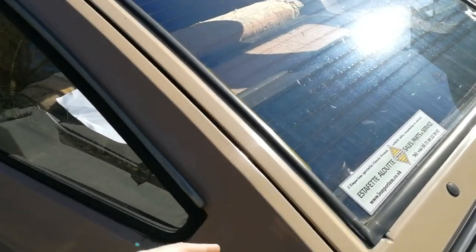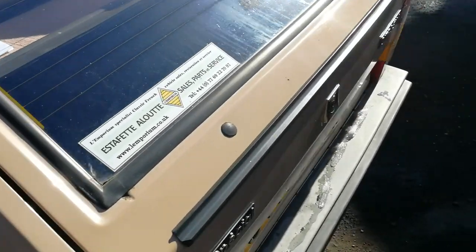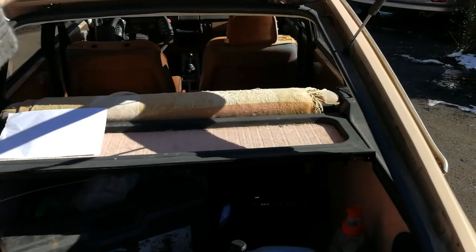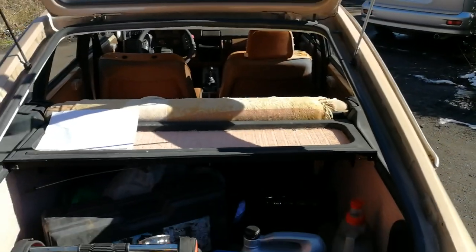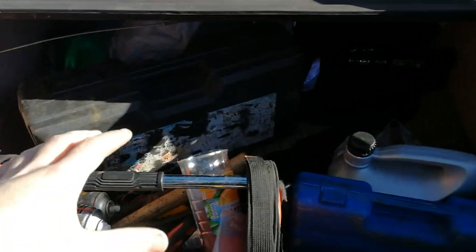Additionally, a CX would have a boot which would sit about here. This car, however, has the practicality of a hatchback. Look at that — fantastic! It gives you cracking load space, as you can see here.